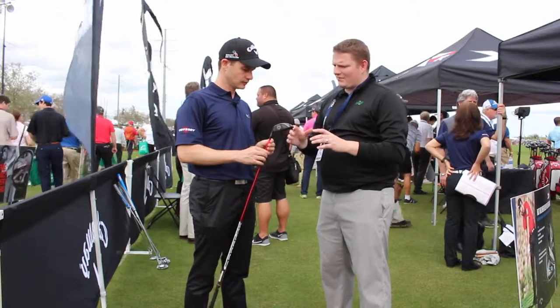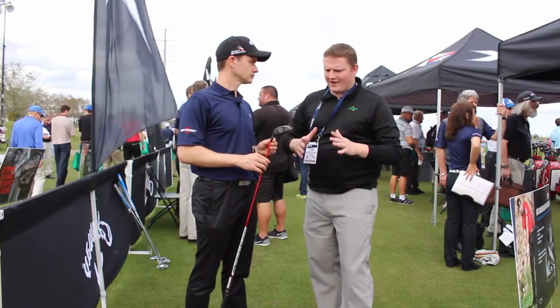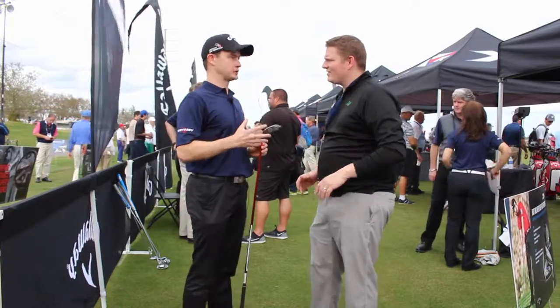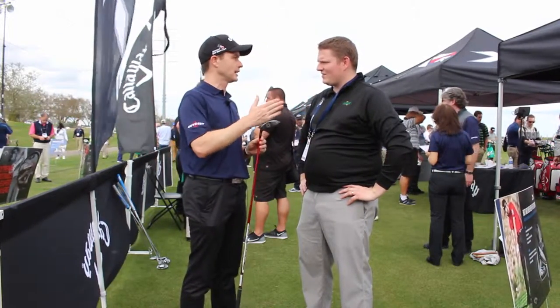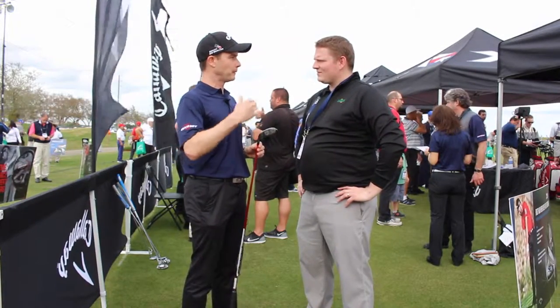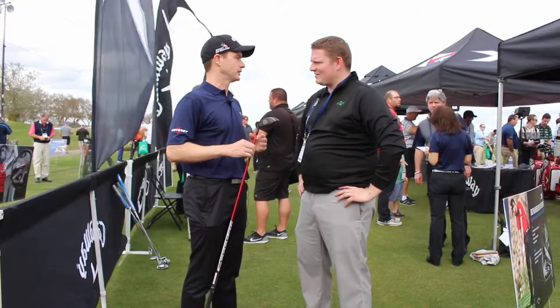Now, tell us a little bit about, from a fitting perspective, why it's so important to have properly lofted fairway woods. Fairway wood is one of the most challenging ones to fit in the whole lineup. That's why we have everything from a 14 degree all the way up to a 21 degree to get that gapping, because a lot of times it's a tee replacement, but people want to be able to hit it into the par 5s as well. So you've got to have a fairway wood that does both.